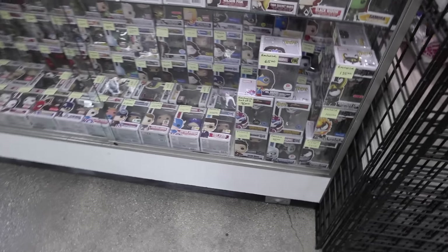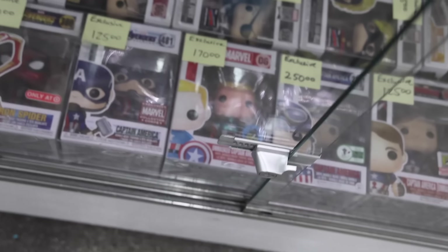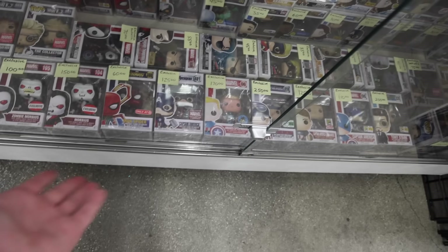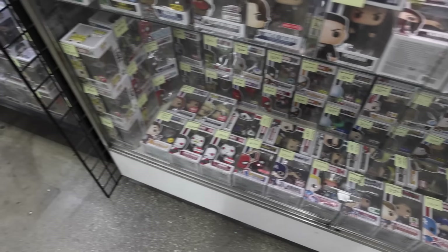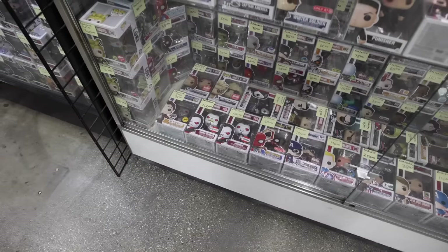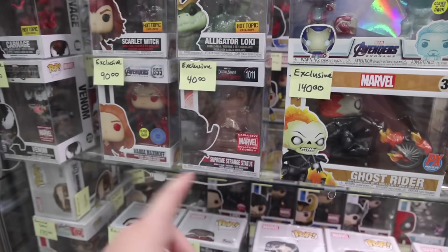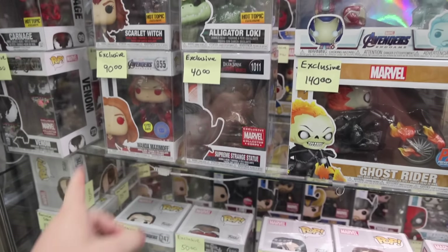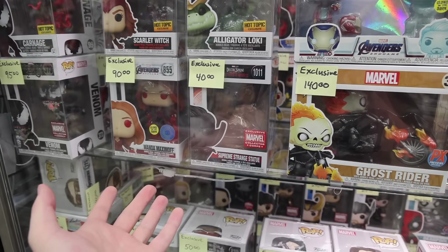Coming up on the next Funko booth here, it looks like they've got a bunch in the cabinets. We've got Jeremy Lin, and — oh no, it's Unmasked Captain America, I can't tell them apart. As we keep going, there's Zombie Morbius, which would be kind of a funny one to get. We've also got Loki, as well as this one that was part of the Marvel Collector Corps — I wanted the other figure that came along with it, so that could be neat.